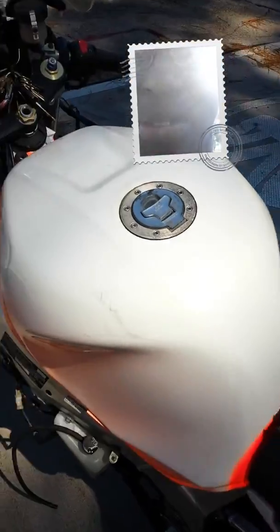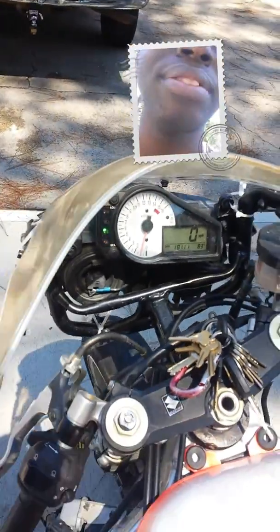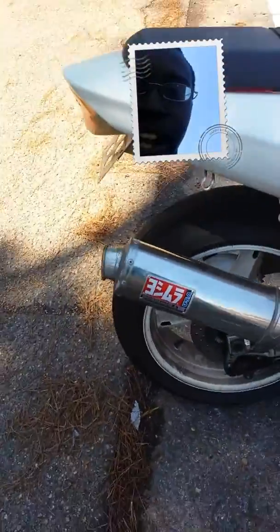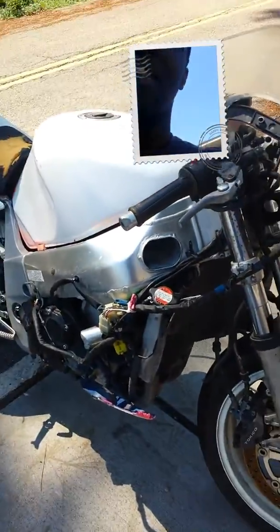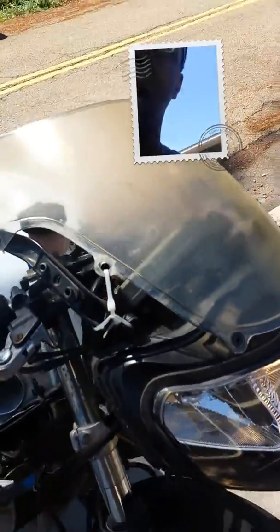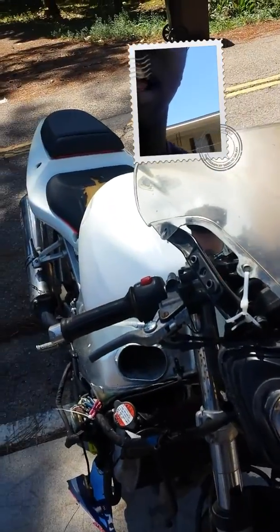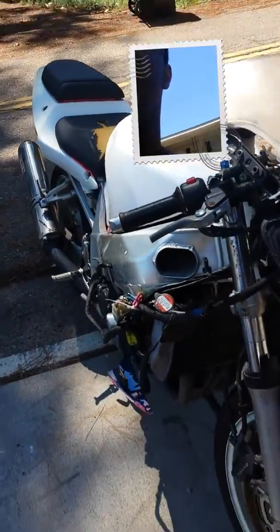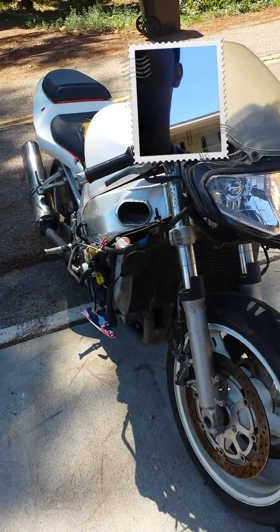It's been sitting on the back of my truck so long that it needs a tune-up. I'm going to take out the spark plugs and clean them first. It's about 82-83 degrees right now. It already has a Yoshimura exhaust on it, and I've got new mirrors going on today too — carbon fiber integrated LED turn signals.